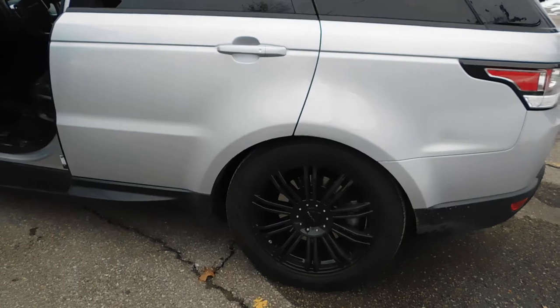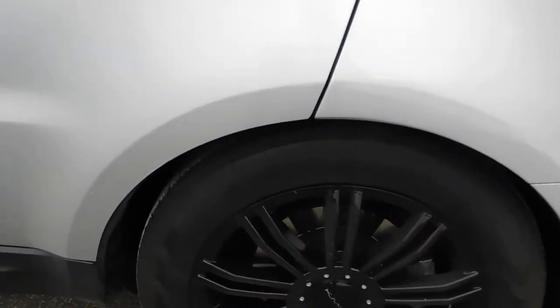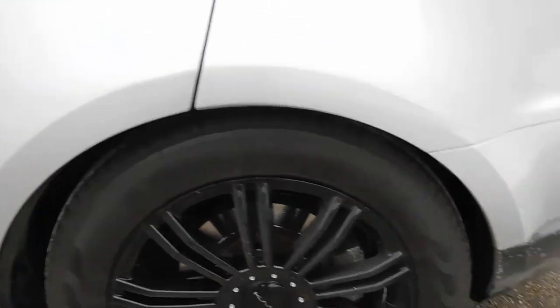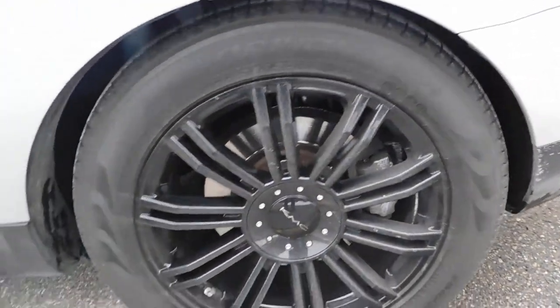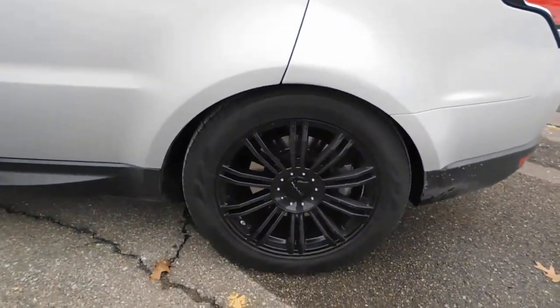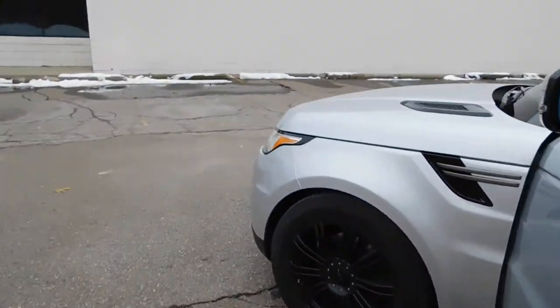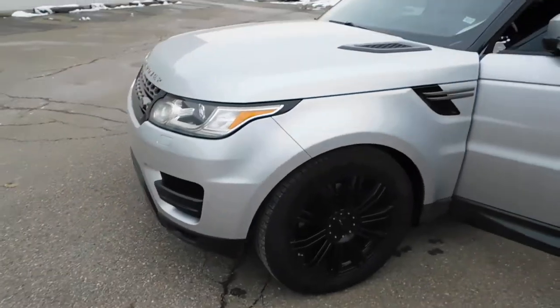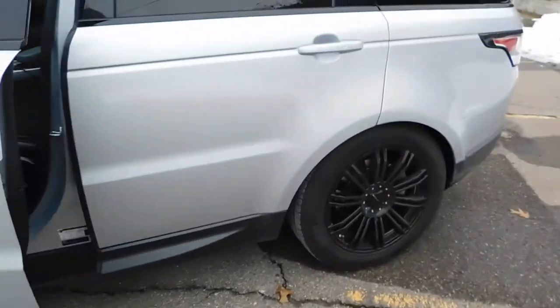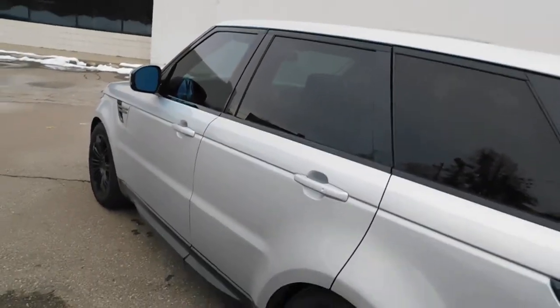The tire size is 245/55. It's not as wide as I'd like, so I plan on putting a 275/55 on it to make the tires a bit wider — just need to make sure the load weight rating is about 110. A couple of things I don't like: no heated seats and no heated steering wheel.